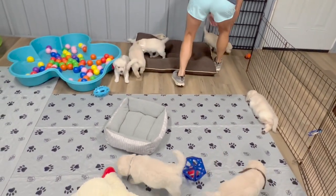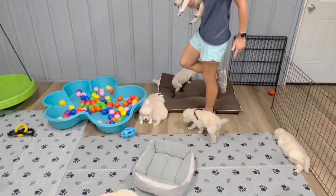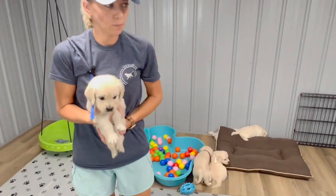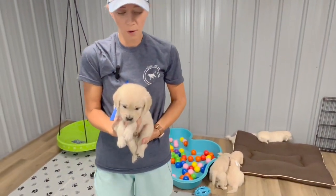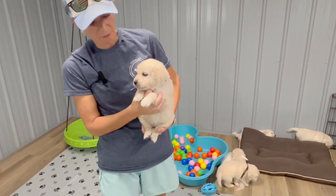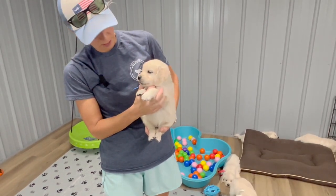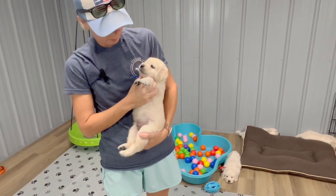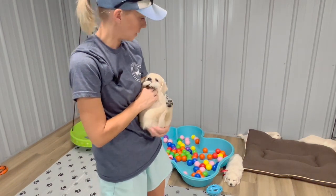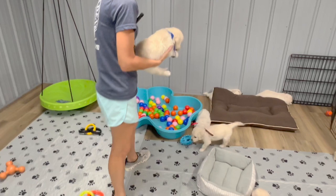Last but definitely not least is my little guy. If you are following any of the other litters, you will see that blue is the smallest in that litter too — must be something about the blue colors. This is Mr. Blue. Mr. Blue is 4.2 pounds, a very playful, very outgoing little guy. I'll hold him up next to Red so you can see — he is going to be a smaller boy.